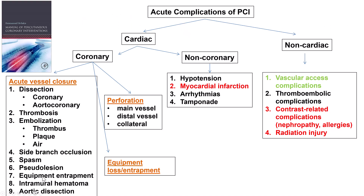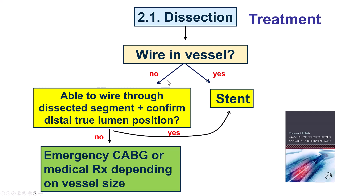What are the causes of acute vessel closure? Several of them, but in this setting where we are manipulating a guide into the ostium, this is most likely the result of a dissection. How do we treat the dissection? The key question is whether we have a wire in the vessel or not. If we do, it's much more straightforward — we just have to put a stent. But if not, we have to be able to get a wire through, which can be challenging because the wire may want to follow the path of least resistance — the path of the dissection. If we cannot get a wire through, then depending on the vessel and the patient's tolerance of the occlusion, one might need to go for emergency coronary bypass, or if this is a smaller vessel, potentially treat medically.